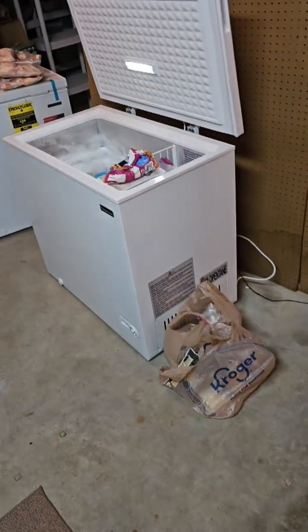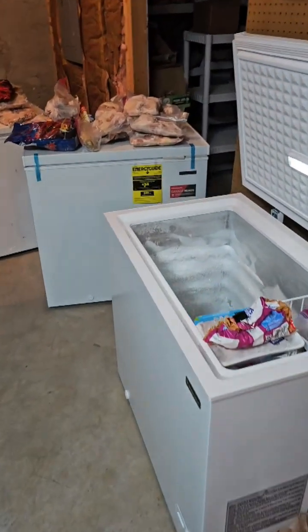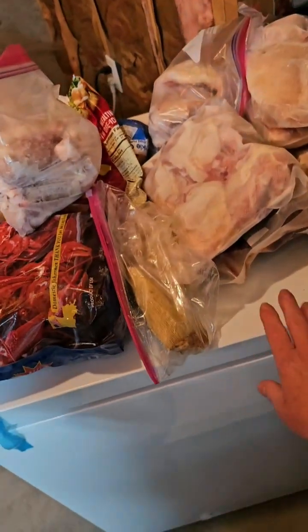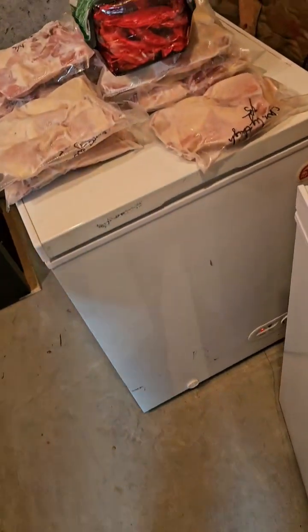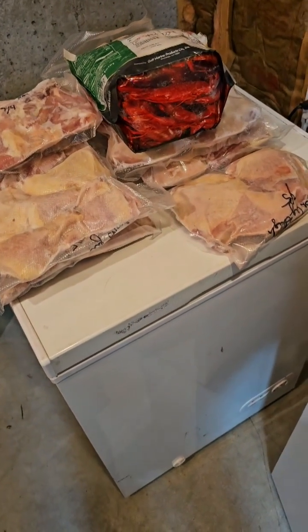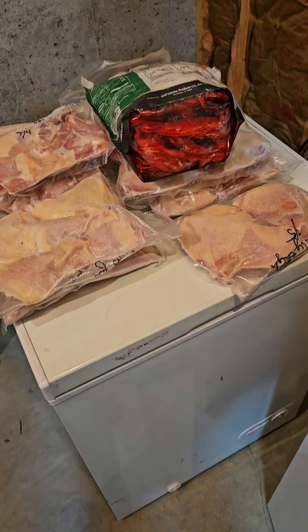This is going to be my day today, transferring all the goodness and trying to organize. This weekend, this new one that we've just unboxed is going to be our backup reserve. And this one over here is our original chest freezer, which will actually be going up into the garage where I can store the freezer meals we've made together.